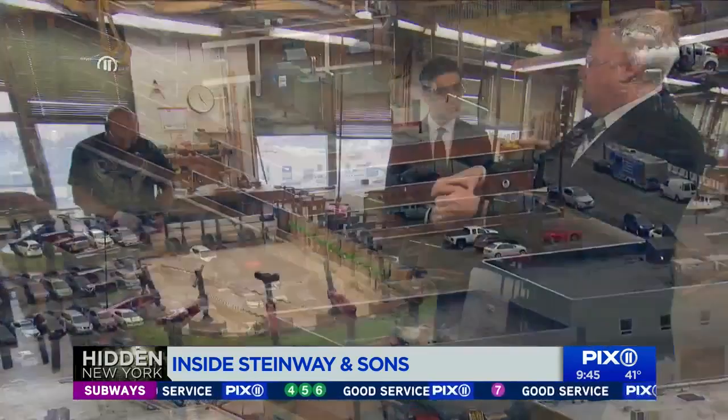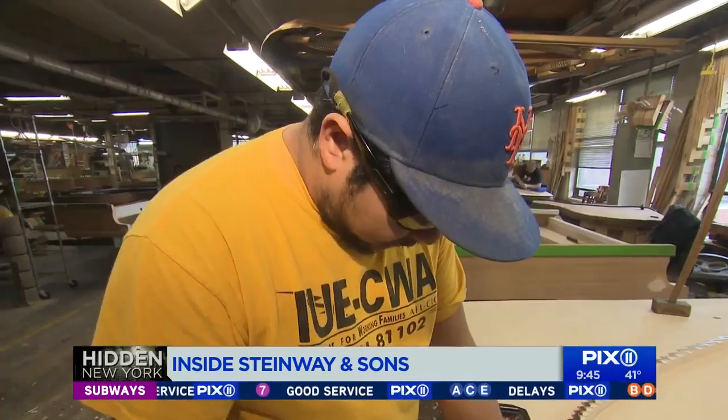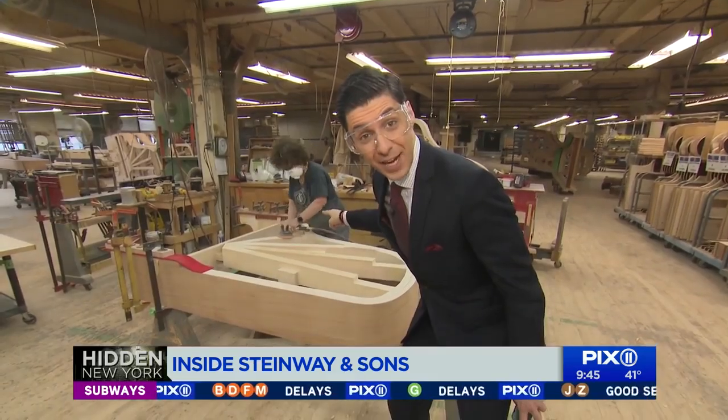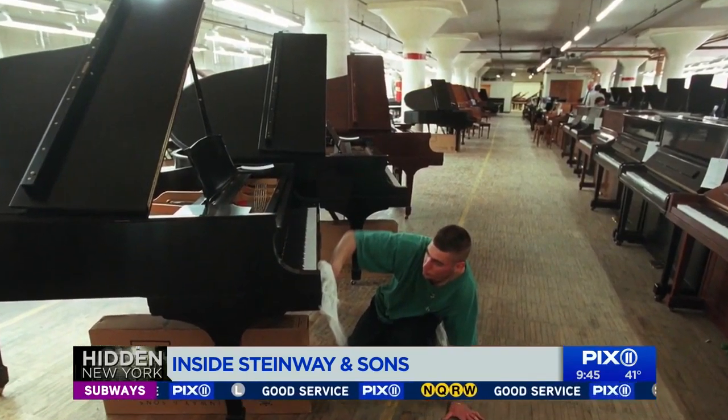A factory that our tour guide Anthony Gilroy says is still proudly union strong. We have about 250 union employees in the factory, with one worker having 46 years of making pianos. How long does it take from start to finish to make a piano? It's about an 11-month process — eleven months to painstakingly craft works of art.